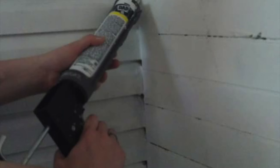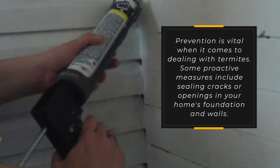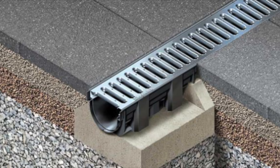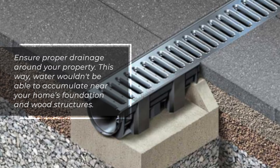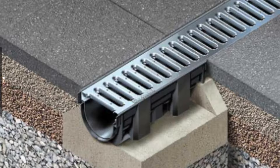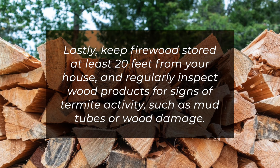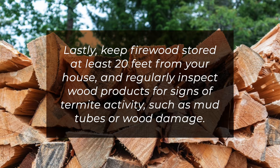Prevention is vital when it comes to dealing with termites. Proactive measures include sealing cracks or openings in your home's foundation and walls, and ensuring proper drainage around your property so water doesn't accumulate near your home's foundation and wood structures. Lastly, keep firewood stored at least 20 feet from your house and regularly inspect wood products for signs of termite activity such as mud tubes or wood damage.